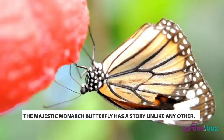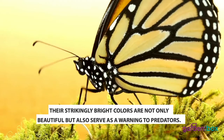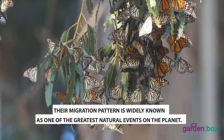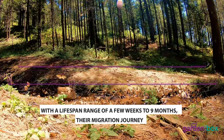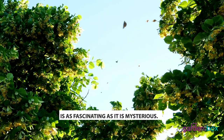The majestic monarch butterfly has a story unlike any other. Their striking bright colors are not only beautiful, but also serve as a warning to predators. Their migration pattern is widely known as one of the greatest natural events on the planet. With a lifespan range of a few weeks to nine months, their migration journey is as fascinating as it is mysterious.